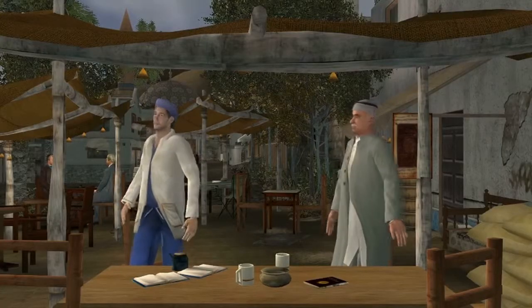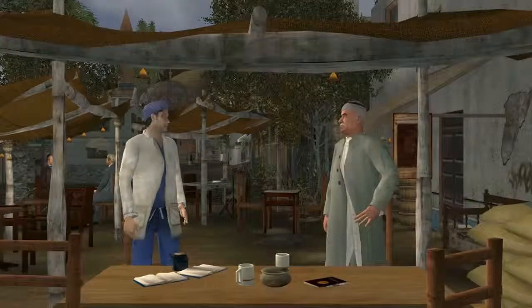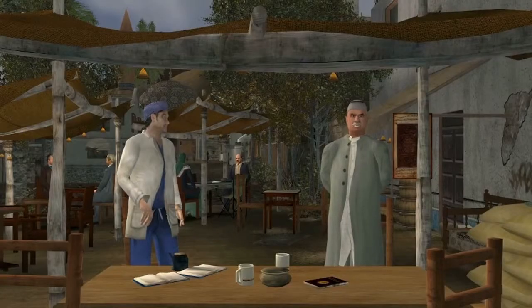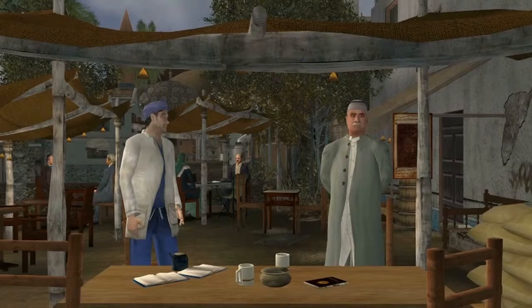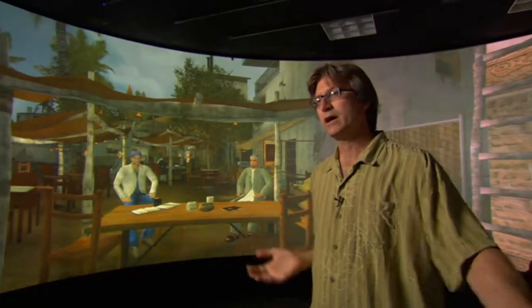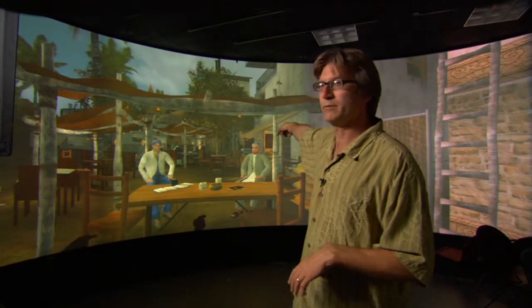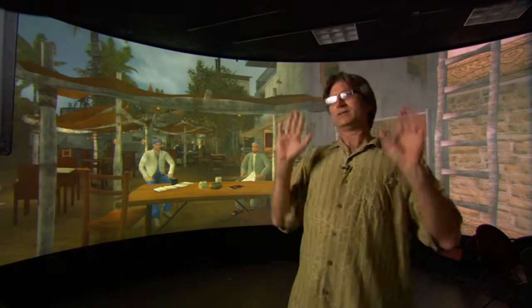And to make these characters really interactive, the scientists are developing ways for the virtual humans to actually see us. There are different ways these characters can see me. In this room we actually have a number of infrared cameras that can triangulate and figure out how I'm moving my body. So I can point at this character, and if his brain was turned on — which we've turned off for this interview — he might say it's not polite to point.